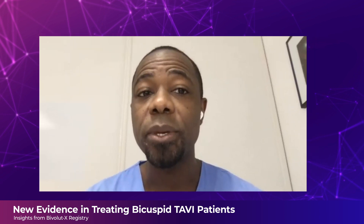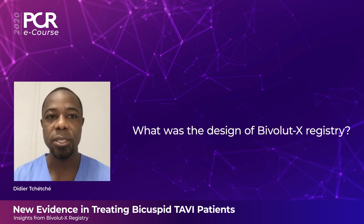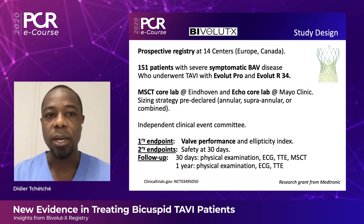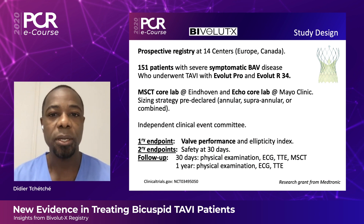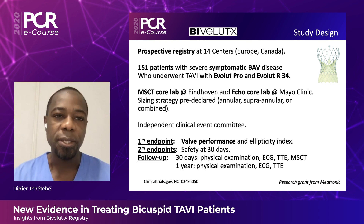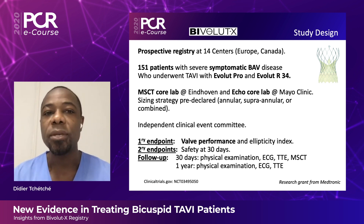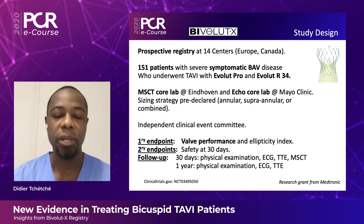BivoluteX is a prospective registry that enrolled 151 patients with symptomatic severe aortic stenosis related to a bicuspid aortic valve, enrolled at 14 centers across Europe and Canada. It has a strong academic design with a core lab, echo core lab, and clinical event committee. Patients were treated with the Evolute Pro or the Evolute R34 platforms.